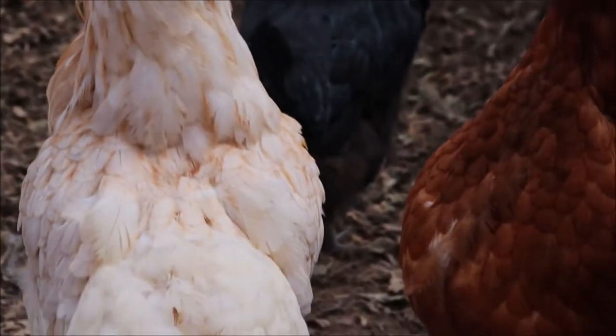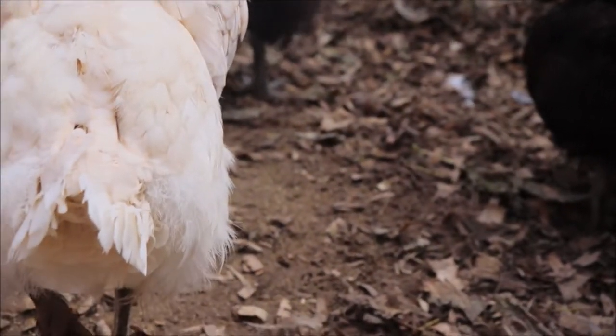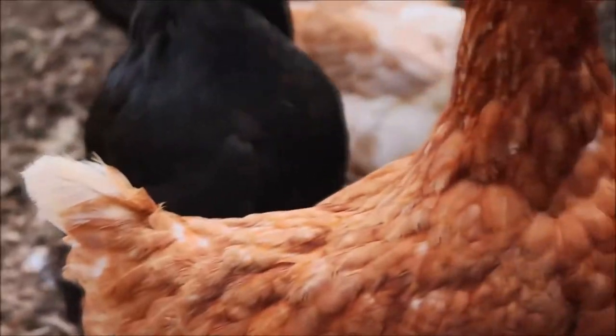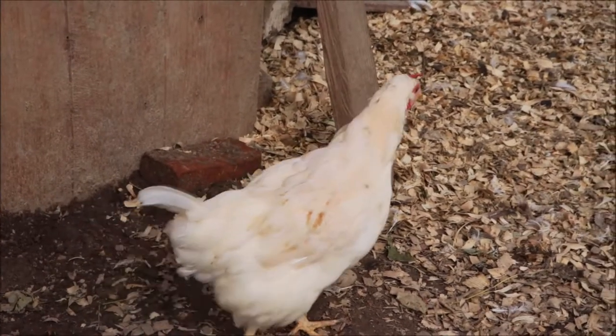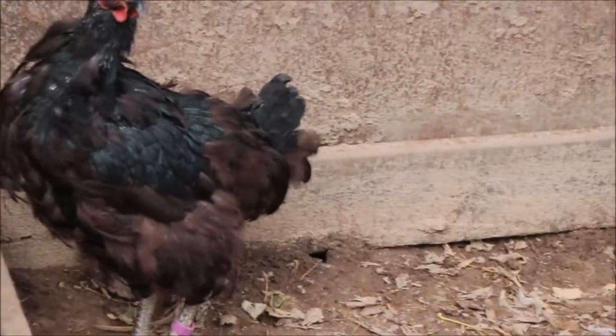Here is Daisy — you can see she's lost all of her feathers on her head and they're starting to come back, but progressively down her back and her bum she's lost a lot of feathers. Here is Ruthie and she hasn't. Lily too is molting and you can see her feathers are out of place and she's lost a lot of feathers on her back.